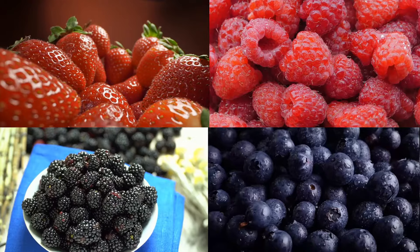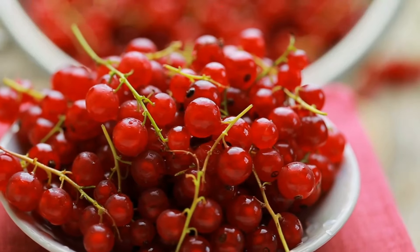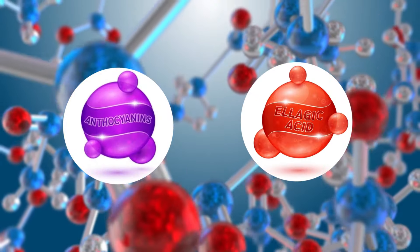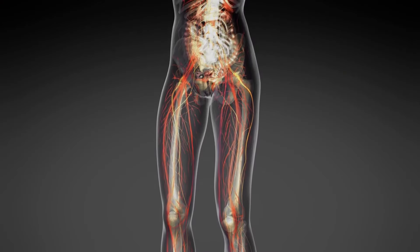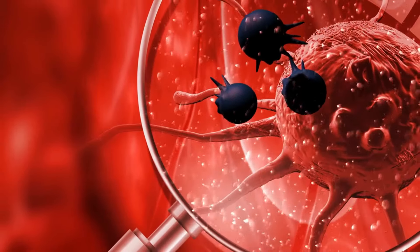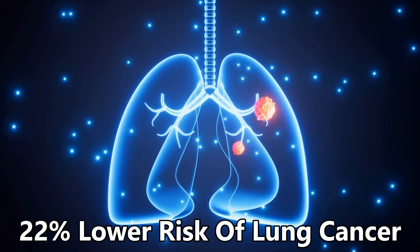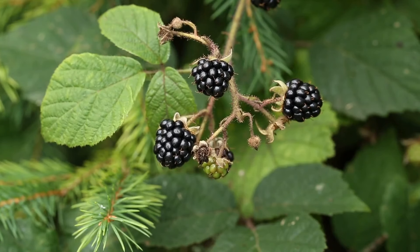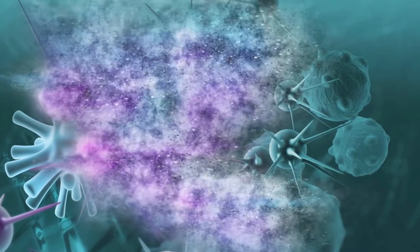Berries — especially seasonal ones like strawberries, raspberries, blackberries, blueberries, and cranberries — are packed with powerful natural compounds called bioactives, including anthocyanins and ellagic acid. These compounds help fight inflammation, protect your liver from damage, and support your body's defenses against abnormal blood vessel growth, which can help prevent cancer from spreading. In a large study across Europe, people who ate just a small amount of berries daily had a 22% lower risk of developing lung cancer. Black raspberries in particular have been shown to slow the growth of precancerous lesions and reduce their chances of turning into cancer.